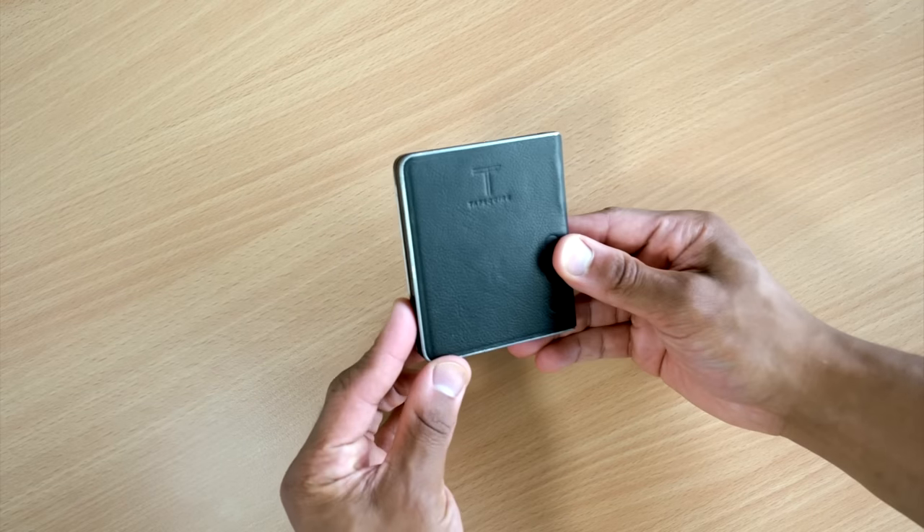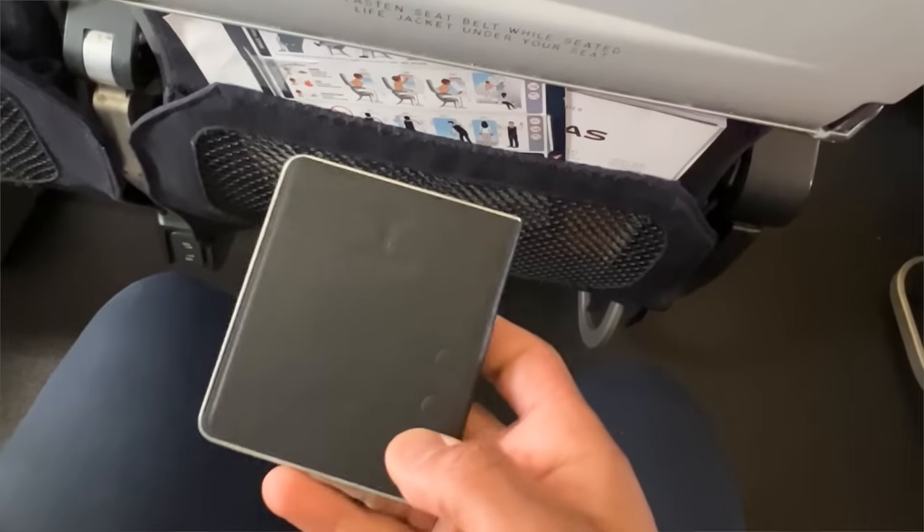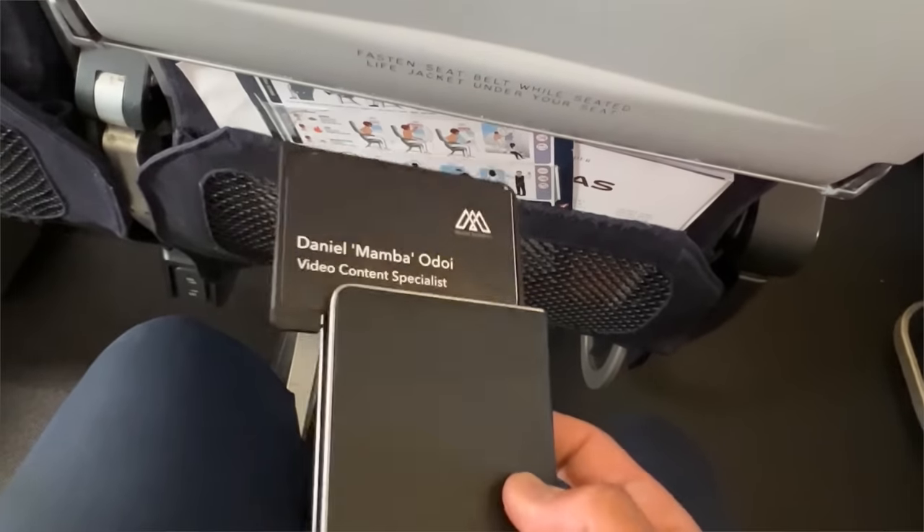Alternatively, if you don't want to carry your travel wallet around with you all day, you may just want a smart wallet. These are wallets that have RFID protection whilst providing quick access so that you're not rummaging through your bag while you're out and about.